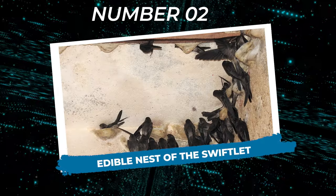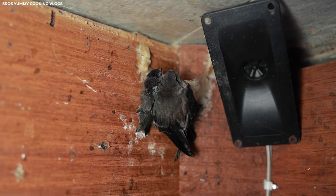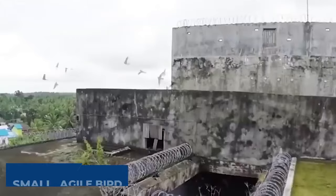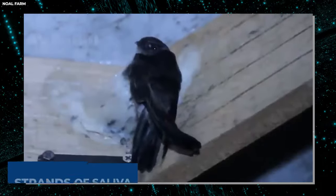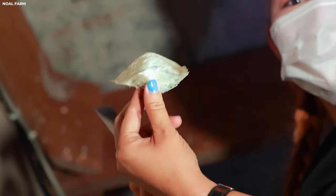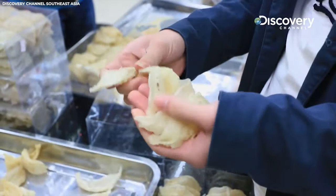Number two: Edible Nest of the Swiftlet. Next, we're exploring the incredible edible nest of the swiftlet, a marvel of avian engineering that's as tasty as it is impressive. Found in various parts of Asia including Indonesia, Malaysia, and Thailand, the swiftlet is a small agile bird known for its remarkable ability to navigate complex cave systems and construct nests in hard-to-reach places. What makes the nests truly unique is their composition — they're made entirely from the bird's saliva, which hardens upon contact with air, creating a sturdy and resilient structure.